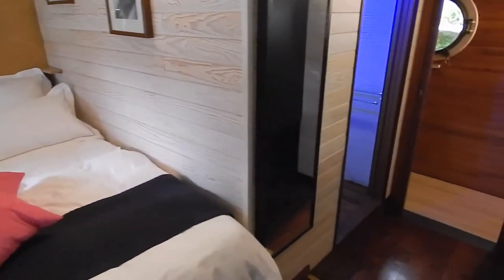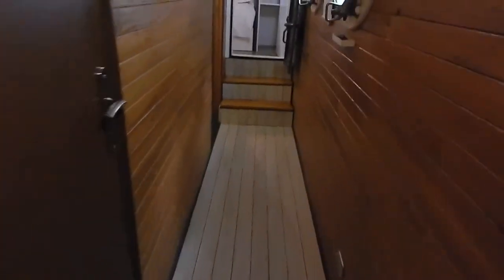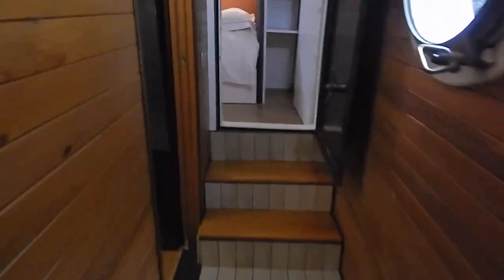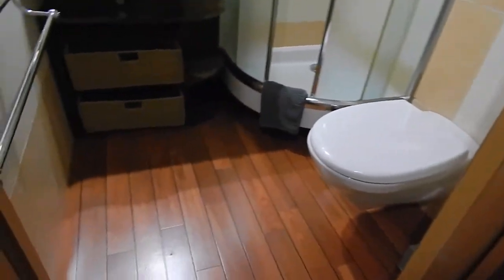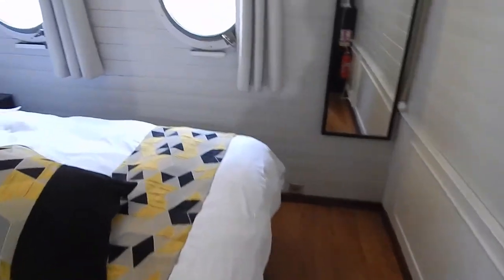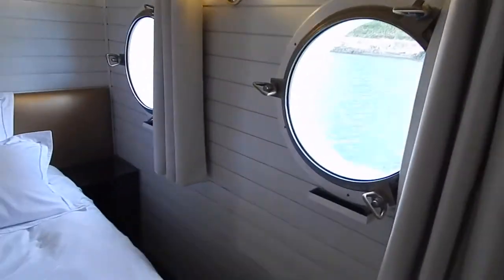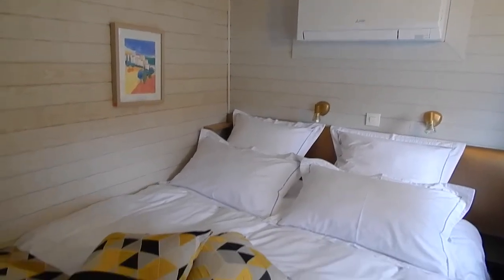Those double beds do pull apart into two singles. They're two meters long by 1.6 meters wide in double configuration, and that goes for the other cabins as well — they'll split into two singles or one big double. The decoration is a little bit different in each cabin, but basically two meters of headroom, 1.6 by 2 meters double beds, nice and comfortable, nice and bright, and modern.